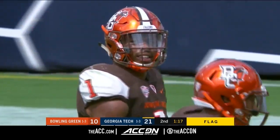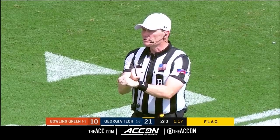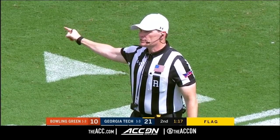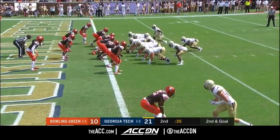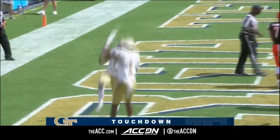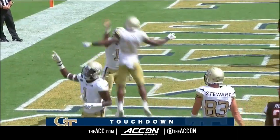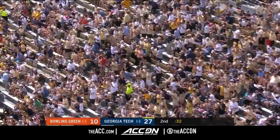It's been a fairly clean first half in terms of penalties, after the play was over — personal foul, late hit out of bounds, number one defense. Marshall — dive, and will score. Touchdown, Georgia Tech. Two on the day, seven on the year for Taquan Marshall.